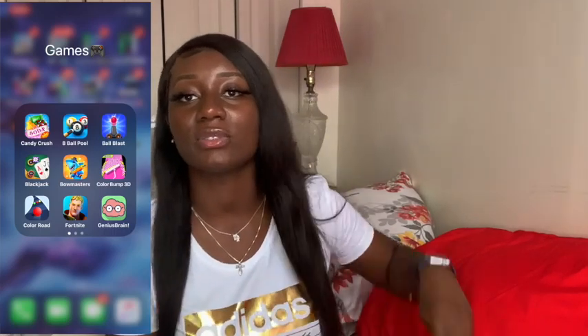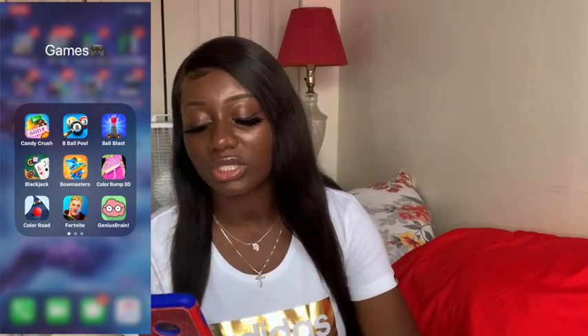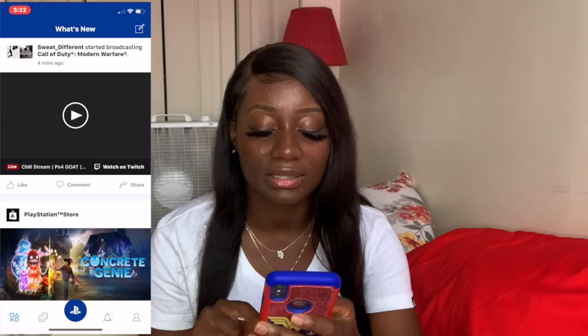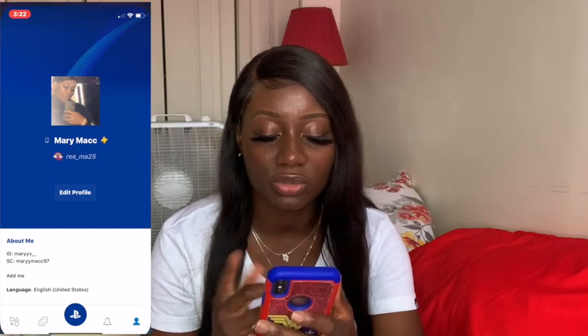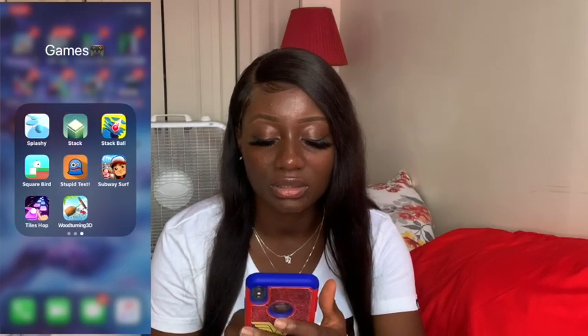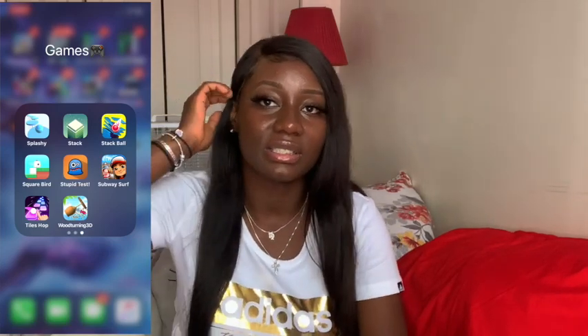Last but not least we have Games. We got Candy Crush — it's the only game I really play, though I haven't played it in a while. Blackjack, Ball Blast, Bowmasters, Color Bomb, Fortnite, Geometry Dash, and more. I have the PS4 app — if you guys have a PS4, follow my PSN: 3 underscore MA25. Whatever games you play — 2K, Fortnite, FIFA — just follow me on that. We also got Snake vs Block, Solitaire, Sonic Forces. Honestly, a lot of these game apps are just there — I don't really play them but I don't want to delete them either.